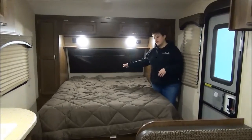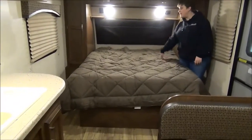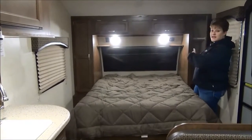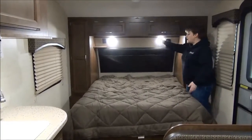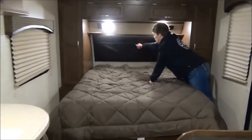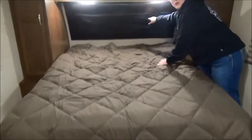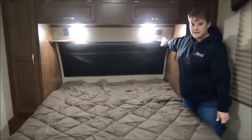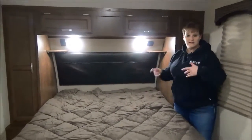Directly at the front of the trailer we have the RV Queen bed. There's nice storage across the top and along the side, and hanging rods on both sides. Great LED lights and a little headboard with surprise storage so you can tuck your books in there, and little cubbies in the corner for your glasses or a glass of water.